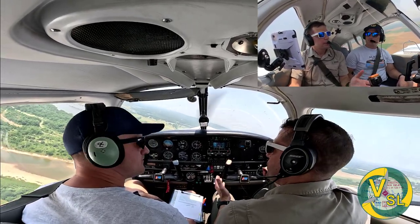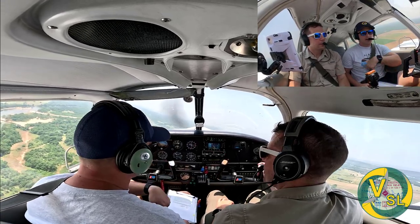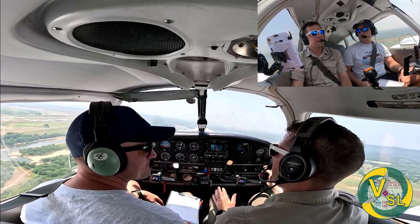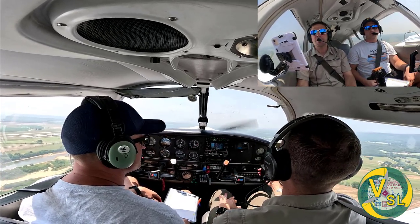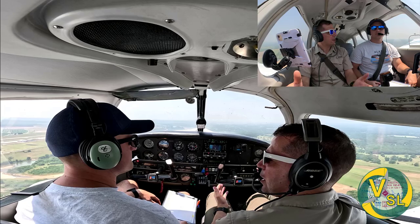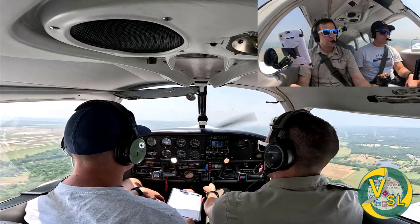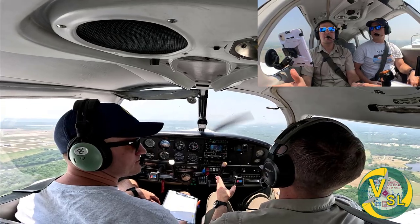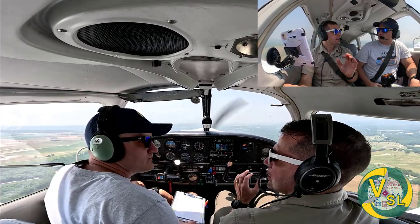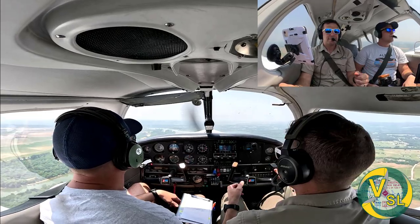Josh, when you were in civilian pilot training and a CFI simulated an engine failure, how did they do it? They pulled the power back to idle — that was it. I think if we could do a poll, I'd like to know how many people actually think that when the engine fails, the engine stops. I've heard that from a lot of pilots. Most pilots think the engine stops when the engine fails, but that's not actually the case. In the very small minority of cases the engine stops — that's a catastrophic failure. The most likely reason an engine fails is fuel mismanagement.